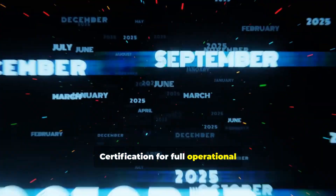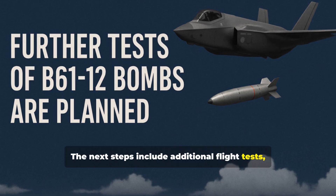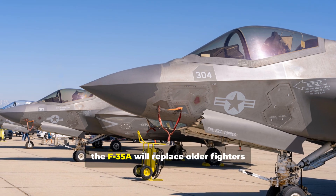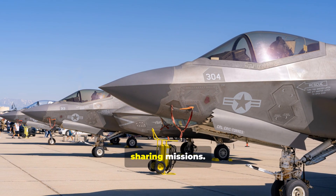Certification for full operational nuclear capability is expected soon. The next steps include additional flight tests, software validation, and coordination with strategic commands. Once certified, the F-35A will replace older fighters like the F-16 and Tornado for nuclear sharing missions.